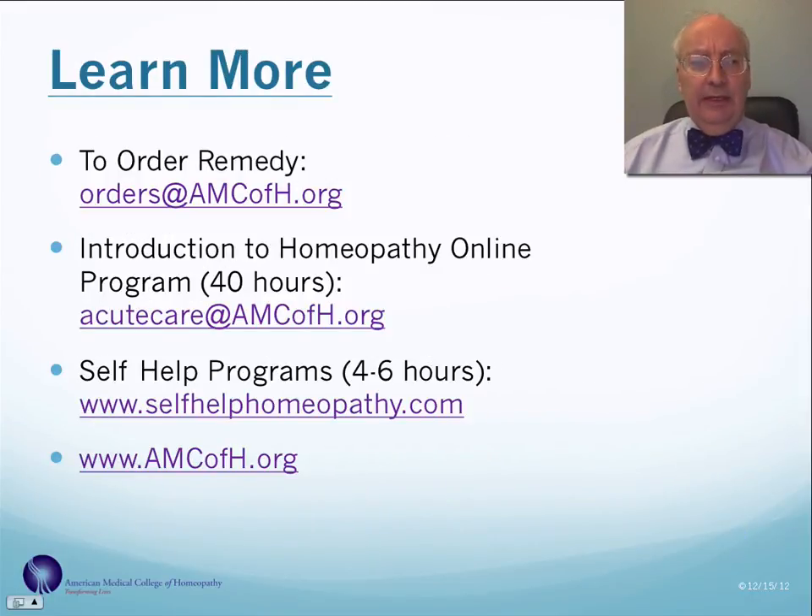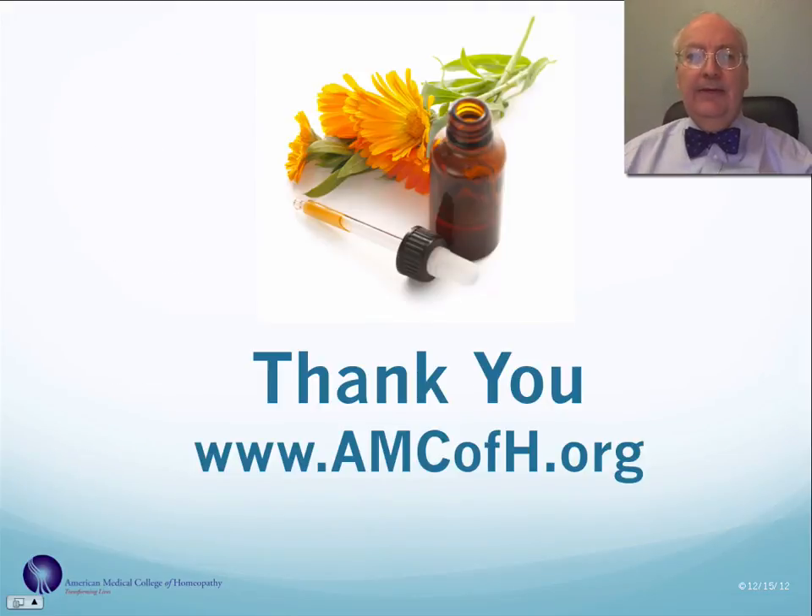You can order this remedy at orders@amcofh.org. If you want to know more about acute care homeopathy, we have a program called the Introduction to Homeopathy Online Program, which is 40 hours in length, available at acutecare@amcofh.org. We also have a variety of self-help programs four to six hours in length covering homeopathic treatment of various conditions at www.selfhelphomeopathy.com. Our general website is www.amcofh.org. Thank you very much.